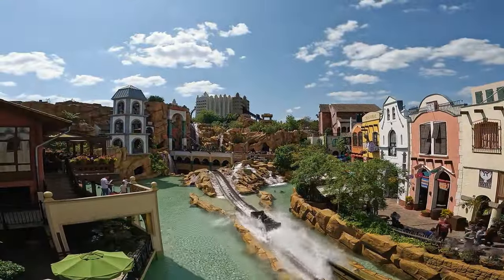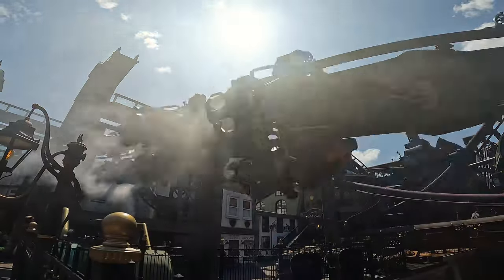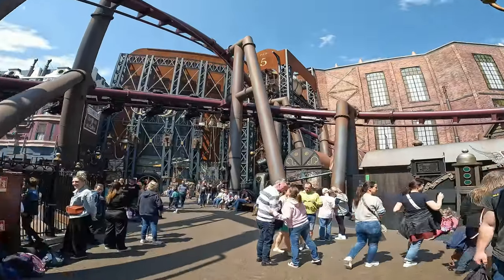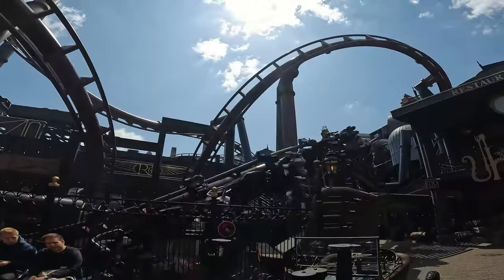In terms of rides there are the obvious standouts. Fly dominates the steampunk area of Rookberg, weaving in and out of tunnels and theming pieces. This is a new generation Vekoma flying coaster and it's a really unique and long experience as well as being a technical marvel. The station is underground, with queue lines above ground taking you all around the sides of Rookberg, presenting you with glimpses of Fly to build your anticipation.